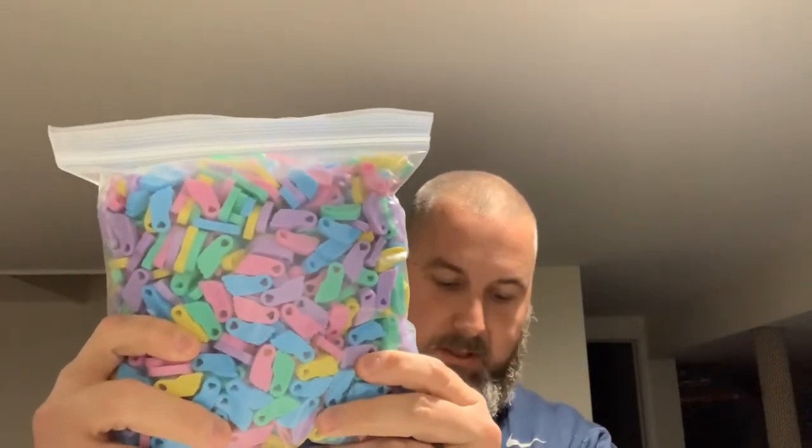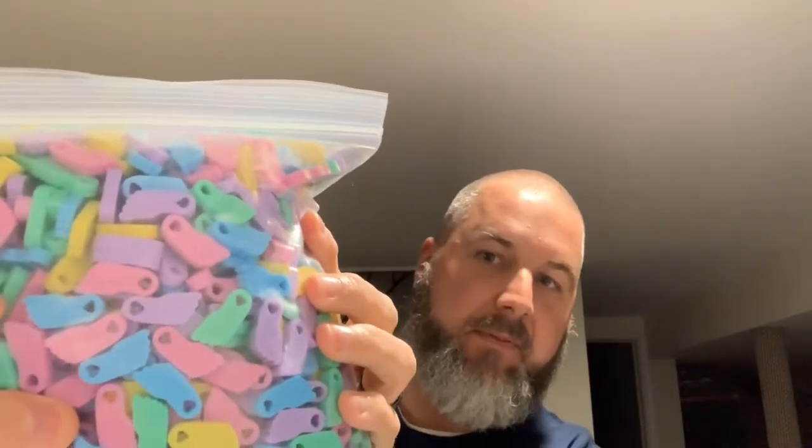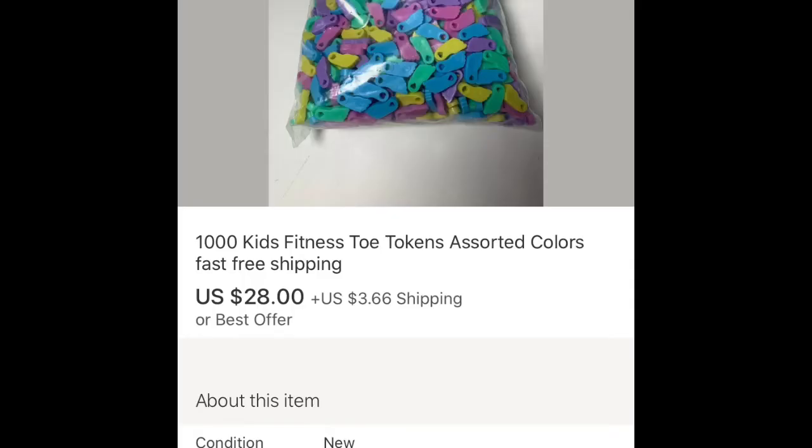Next up are these — they're called Kids Fitness Toe Tokens, 1,000 of them. I think schools give them out when kids accomplish something during gym class. I'm not exactly 100% sure what they're used for — I think they make bracelets out of them. They're actually small plastic feet. I picked up two bags of these from a garage sale a few months ago, paid two dollars for them. I had them listed for $29.98 and somebody sent me an offer for $28 plus shipping.